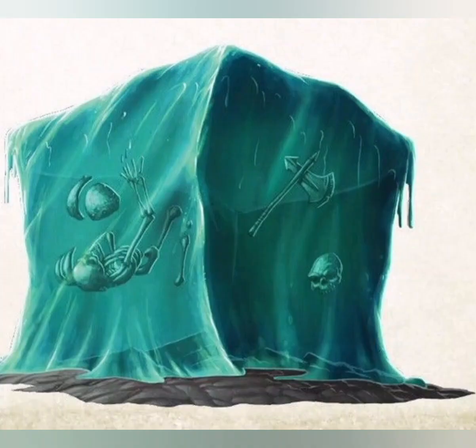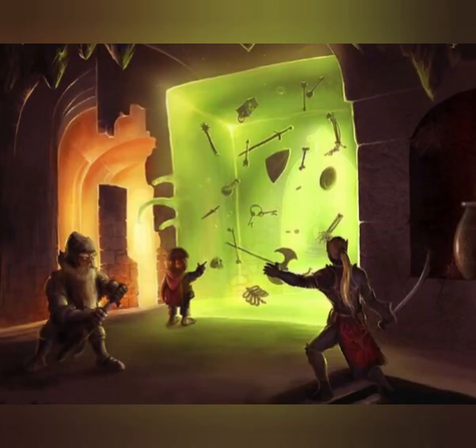Here is the lore of the Gelatinous Cube. They scour dungeon passages in silent, predictable patterns, leaving perfectly clean paths in their wake. They consume living tissue while leaving bones and other materials undissolved. A gelatinous cube is all but transparent, making it hard to spot until it attacks. A cube that is well-fed can be easier to spot, since its victims' bones, coins, and other objects can be seen suspended inside the creature.